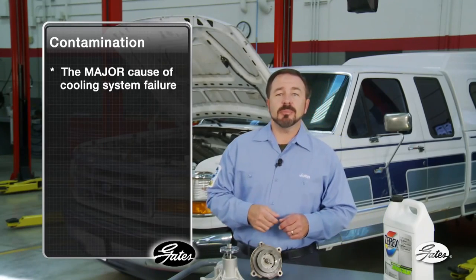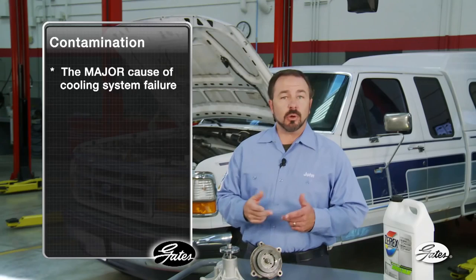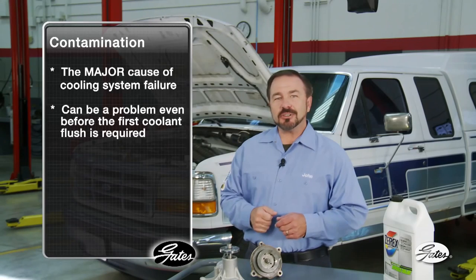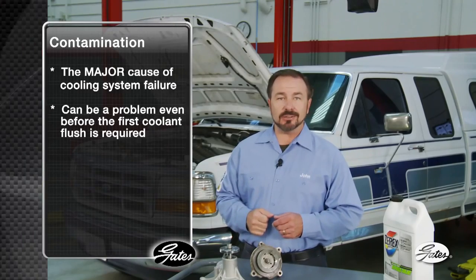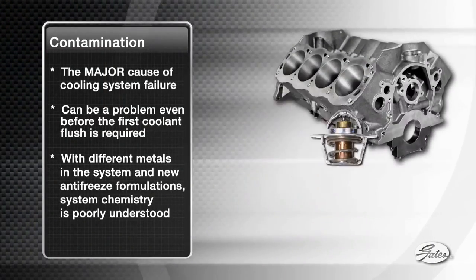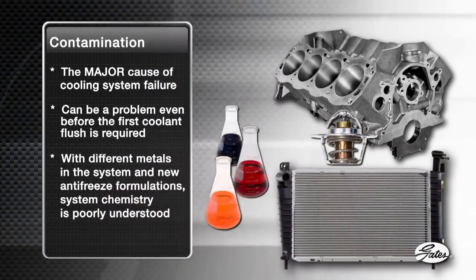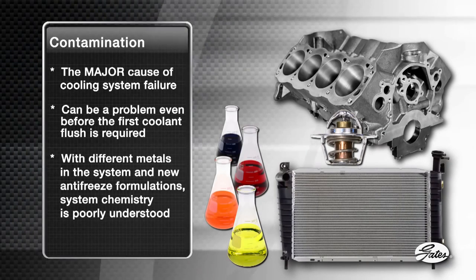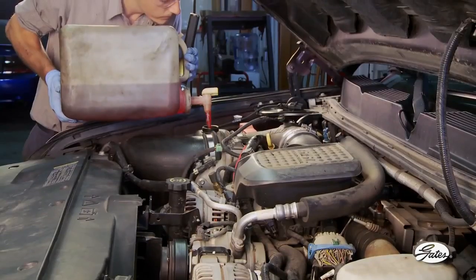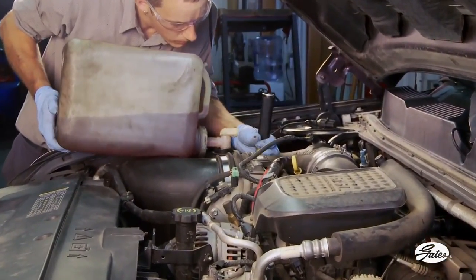Today, contamination is the major cause of cooling system failure, and it's not just a problem with older cars. Contamination can be a problem even before the first recommended coolant flush is required. With different metals like iron, copper, and aluminum in the same system and an increasing number of antifreeze formulations, cooling system chemistry has become very complex and poorly understood, even by original equipment manufacturers. Recently, the practice of topping off coolant has been associated with cooling system contamination.